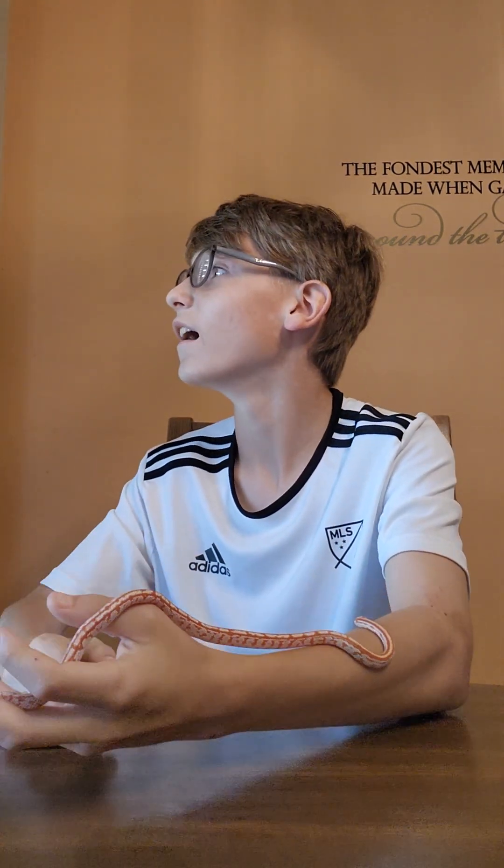When I first got him, I just grabbed him and he was just super calm and went over my arm like this — like what he's doing right now. He usually eats two mice when we feed him.